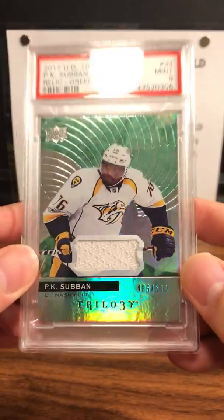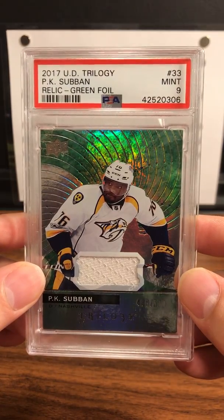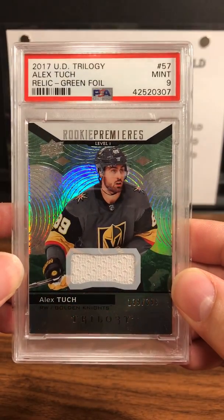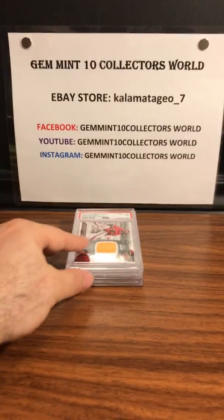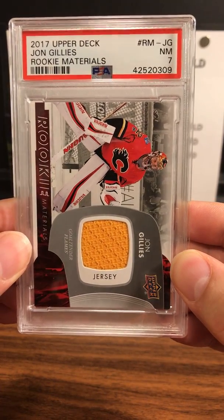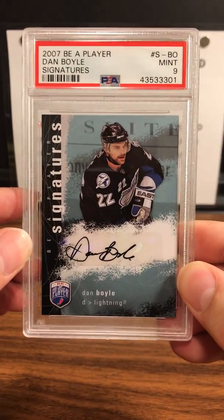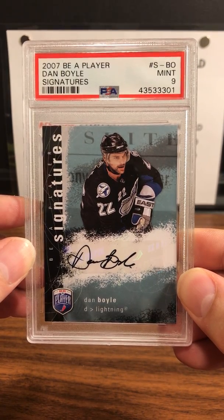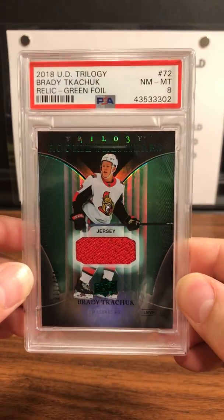PK Subban relic numbered to 500 — PSA 9 Mint. Alex Tuch green foil numbered to 399 — PSA 9 Mint, from our Trilogy break. Next up is a John Gillis relic card — PSA 7. PSA 9 Mint on an autograph signature Dan Boyle from 2007.